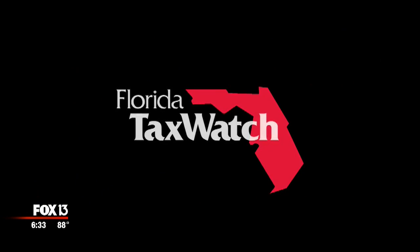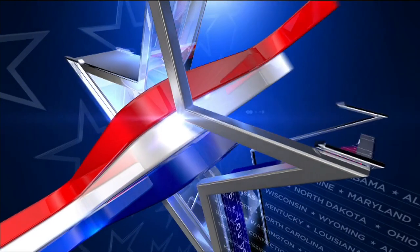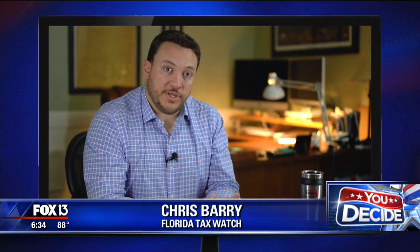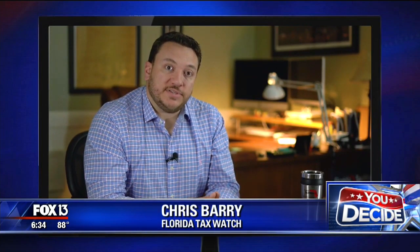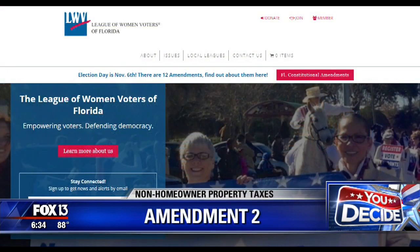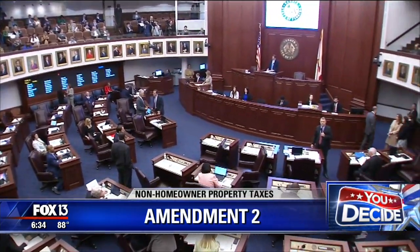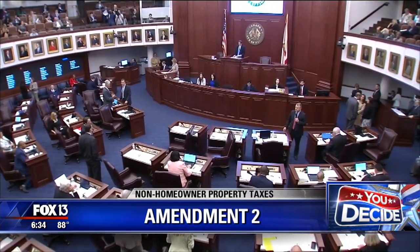Florida Tax Watch is one of the primary supporters of Amendment 2, arguing that if the cap is allowed to expire, the resulting tax increase will raise rent for millions of Floridians and increase the cost of business for everyone. Meanwhile, groups like the League of Women Voters oppose it, saying no tax revenue should be limited or prohibited in the state constitution — they argue any caps should be passed by laws through the legislature instead of being permanently enshrined in the state constitution.